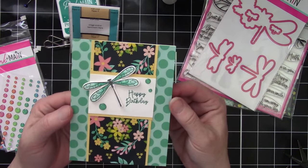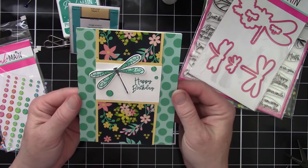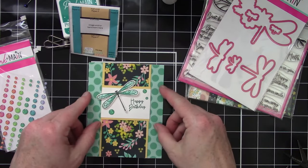So that is sketch number 11 from Kendra's card challenge number 13. Thanks so much everyone, have a great day.